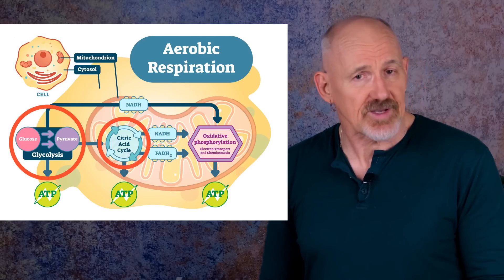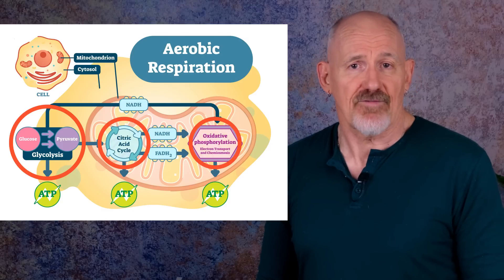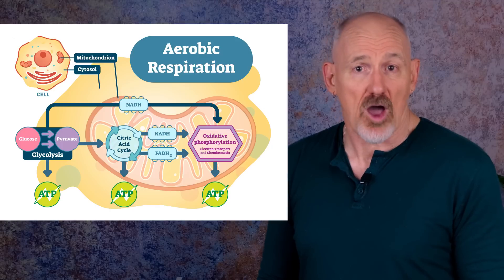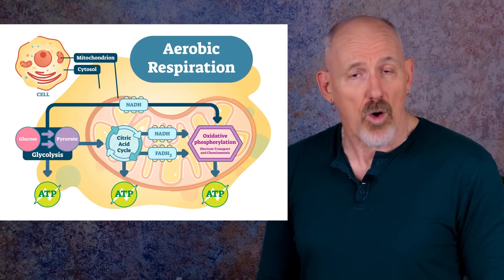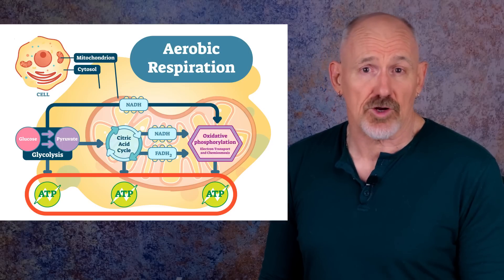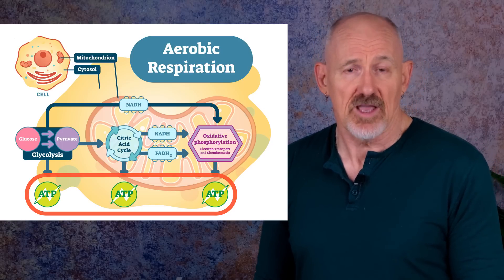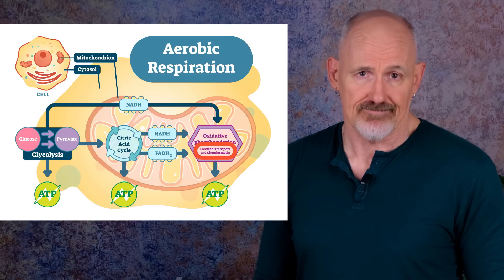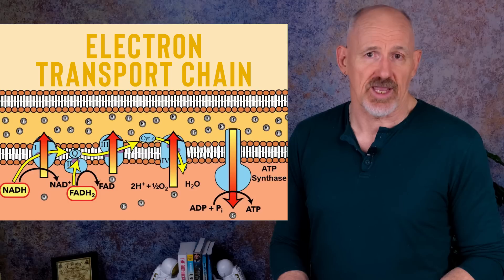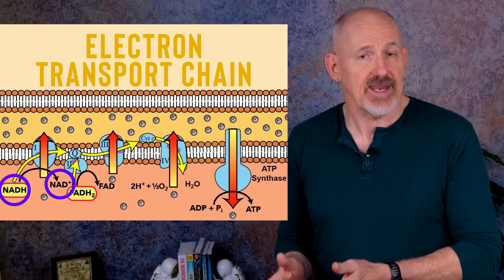The three steps are glycolysis, the citric acid cycle or Krebs cycle, and oxidative phosphorylation. During this process, a molecule of glucose is combined with oxygen to produce carbon dioxide, water, and 38 molecules of ATP. 32 of those molecules are created during the oxidative phosphorylation phase through a process called the electron transport chain. Along the way, several coenzymes are generated, with the most important being nicotinamide adenine dinucleotide, also known as NAD. NAD passes electrons back and forth in the electron transport chain, and it has two states: NAD+ and NADH.